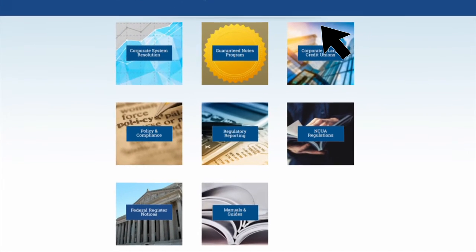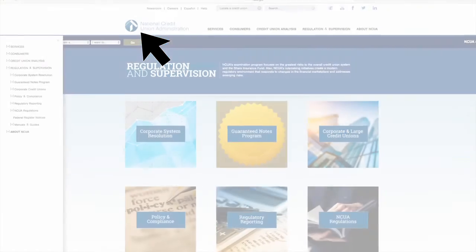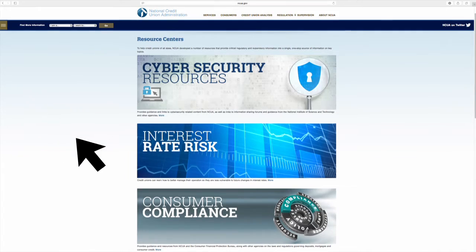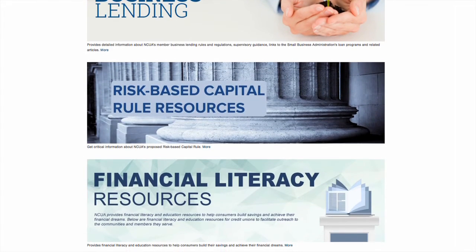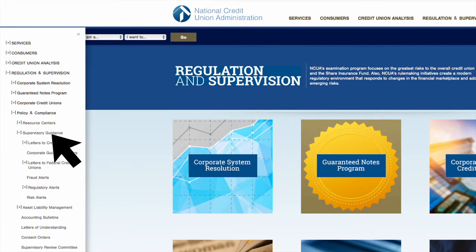NCUA's examination and regulatory initiatives are now housed in one location. Credit unions can track the progress of the NCUA Guaranteed Notes program, as well as the corporate system resolution costs. Credit unions of all sizes can access a number of resource centers that provide critical regulatory and supervisory information. Check out the Supervisory Guidance section to find letters to credit unions, fraud, risk, and regulatory alerts.